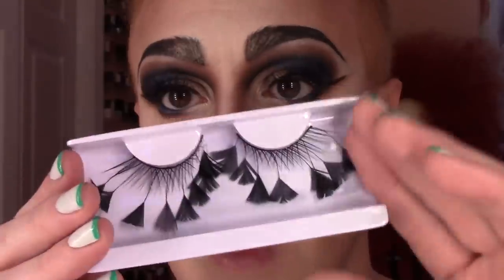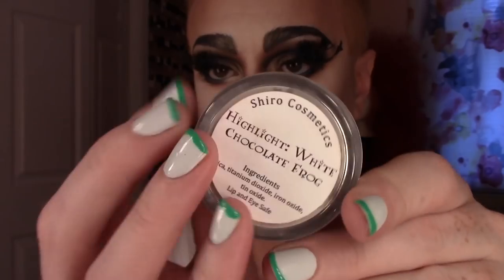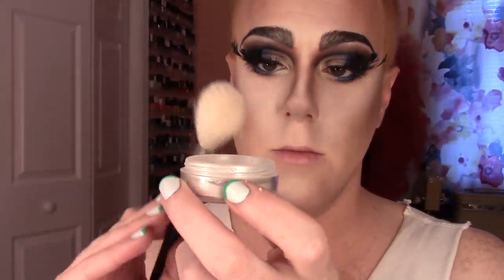I'm taking these crazy lashes from BH Cosmetics — they're like magical exploding butterfly pollen things. Gorgeous. And then some custom cut lower lashes that I made. For highlight, I'm using White Chocolate Frog from Shido Cosmetics, an indie brand — very nerdy, very amazing. I'm taking this very delicately on the end of my Morphe M509 brush, just dusting that on the actual high points of my face.